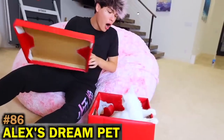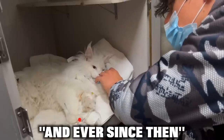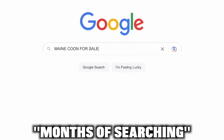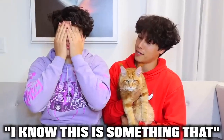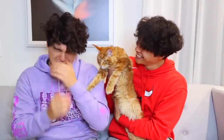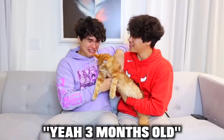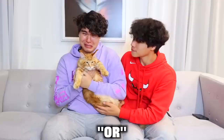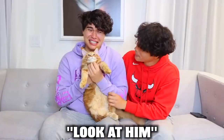A little over a year ago, I surprised Alex with his dream pet — a Maine Coon. But sadly, he passed away before his first birthday, and ever since then Alex has been extremely sad. After a few months of searching and a trip to Europe, I finally found something to hopefully make him feel better. I got Alex a new Maine Coon — three months old. Alex was in disbelief and got to name him.